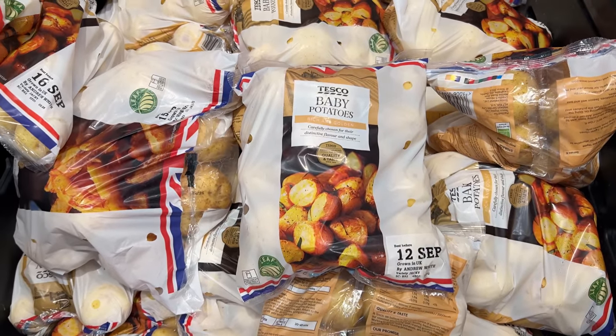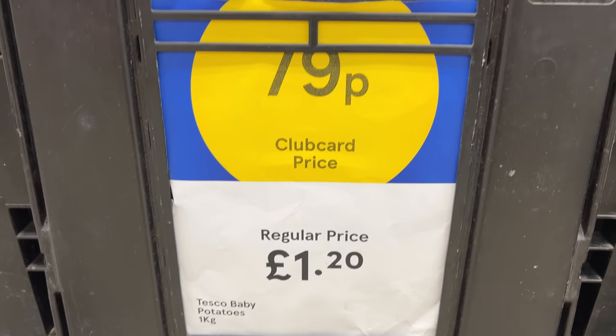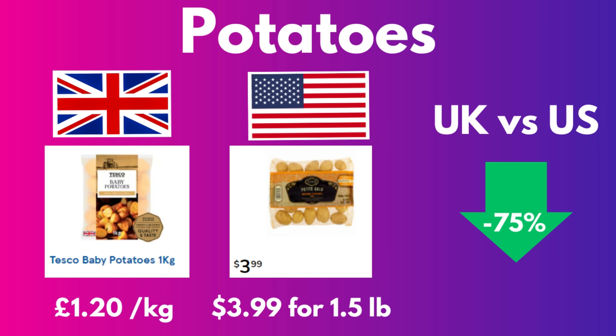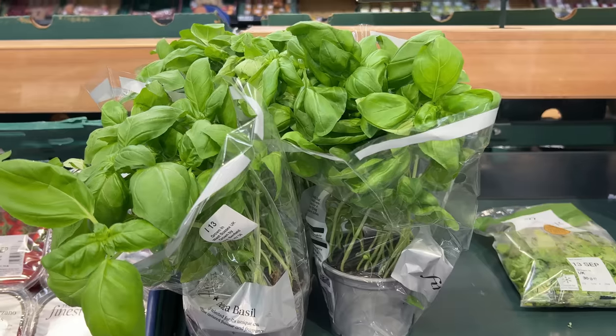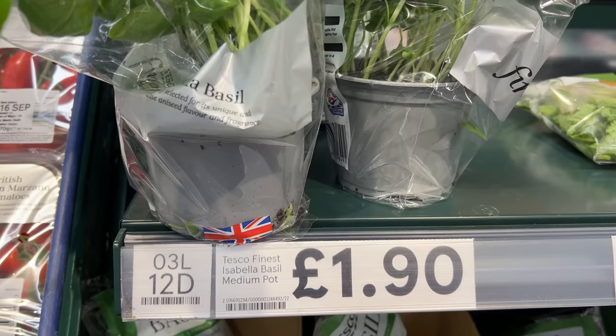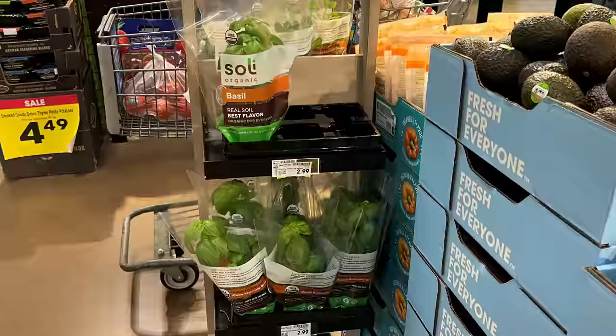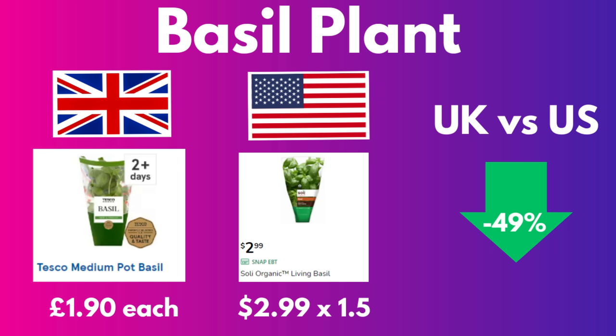This bag of baby potatoes is £1.20 for one kilo, actually on sale for 79p right now. The closest equivalent I could find in the States was Kroger new potatoes at $3.99 for a one-and-a-half pound bag, making the British ones 75% cheaper. And if you fancy making some pesto or insalata caprese, a pot of basil is £1.90 — British basil was 49% cheaper.